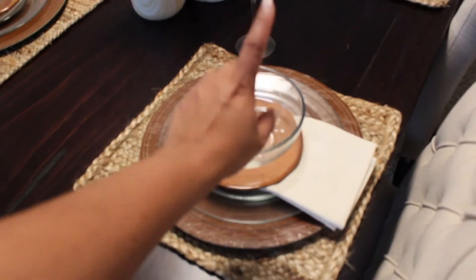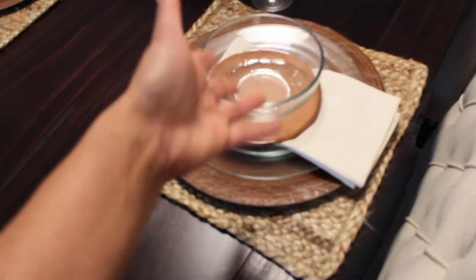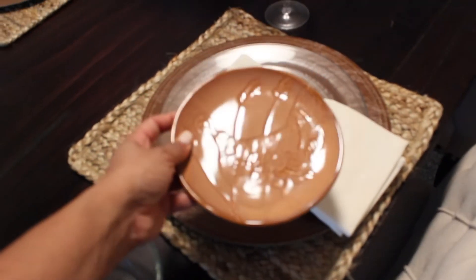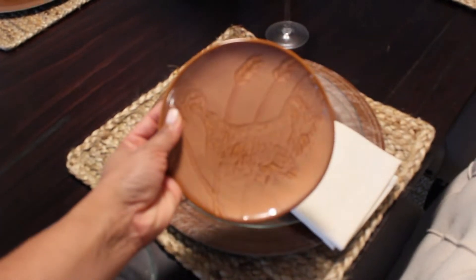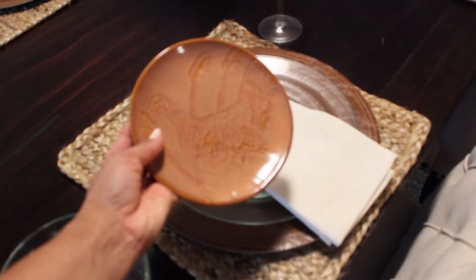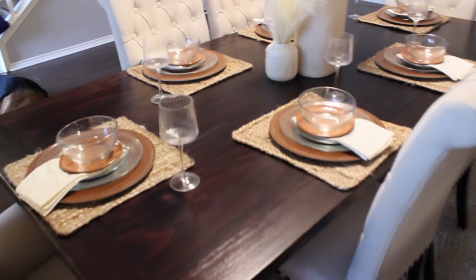This clear dish set is a mix of pieces from Dollar Tree and Walmart - Walmart has the clear bowl, saucer, and plate set for almost the same price as buying each piece individually at Dollar Tree. These adorable little salad or dessert plates I picked up from Target on clearance at their end of season sale last year. I got two different designs - one is a Thanksgiving harvest design with a little turkey, and the other is a spring dusty rose color.